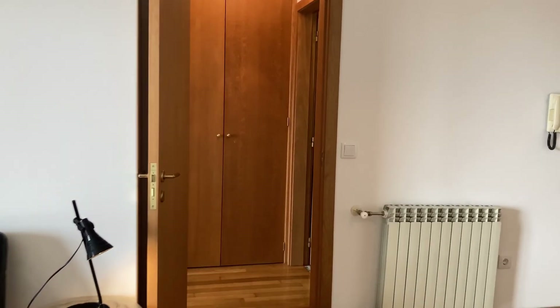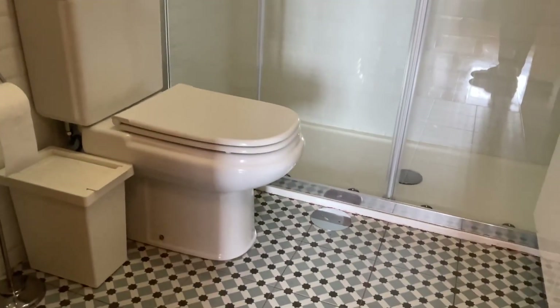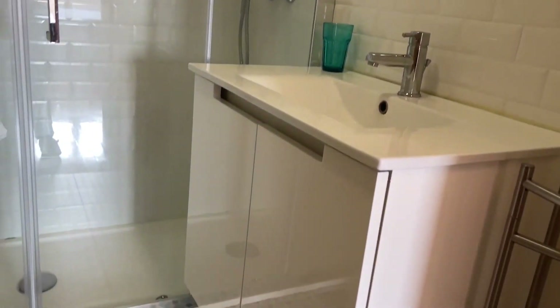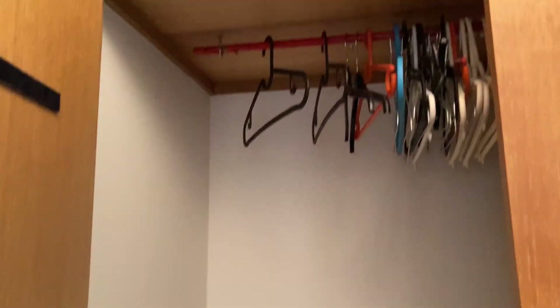Now let's head on to the bathroom. It has everything that you need: toilet, shower, and sink with the cabinet. Over here you also have a general purpose closet.